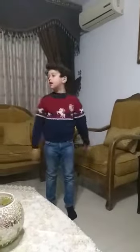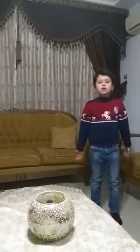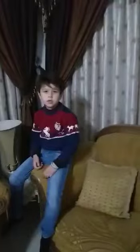These are the sofas and these are the tables. And now let's go to the kitchen.